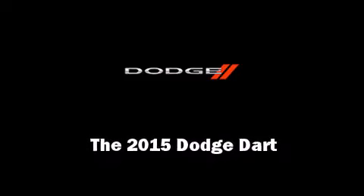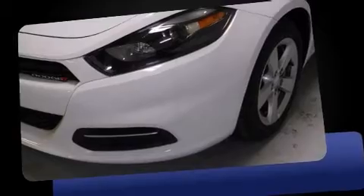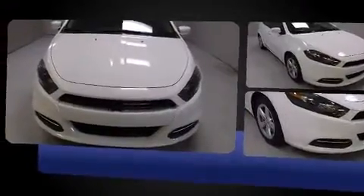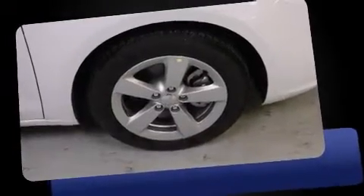Outstanding design defines the 2015 Dodge Dart. This four-door, five-passenger sedan offers the features and options for which you've been searching. It features an automatic transmission, front-wheel drive, and a 2.4-liter four-cylinder engine.